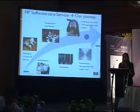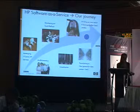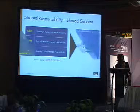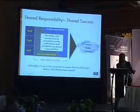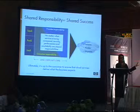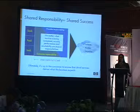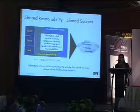I can proudly say that we are probably amongst a few profitable software as a service vendors out there. We have significant profits, and it's not something any other software as a service company can boast right now. One thing that Joshua touched upon is that regardless of the cloud services you're consuming — whether you're going to choose infrastructure as a service, software as a service, or platform as a service — there is a shared responsibility between the provider and the consumer.